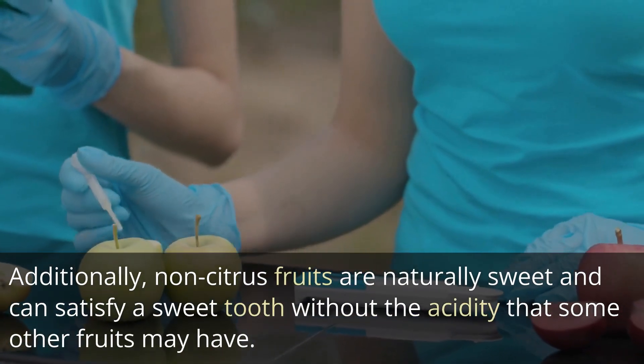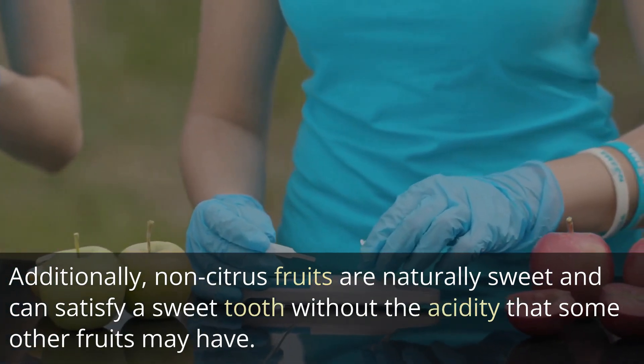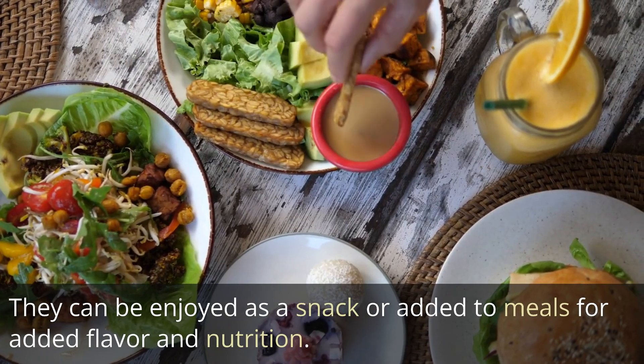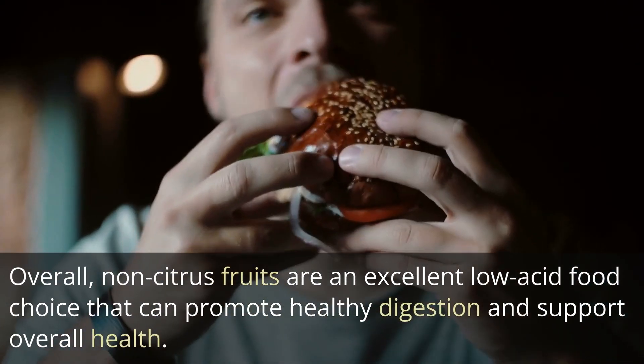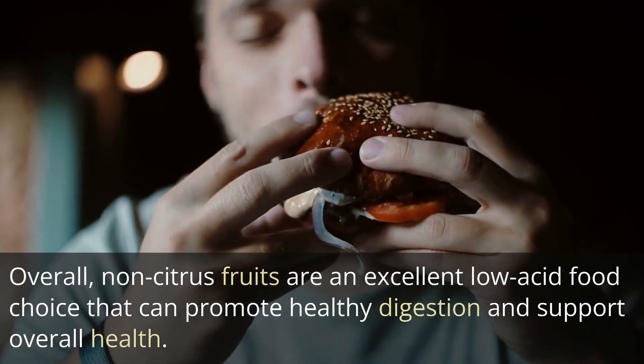Additionally, non-citrus fruits are naturally sweet and can satisfy a sweet tooth without the acidity that some other fruits may have. They can be enjoyed as a snack or added to meals for added flavor and nutrition. Overall, non-citrus fruits are an excellent low-acid food choice that can promote healthy digestion and support overall health.